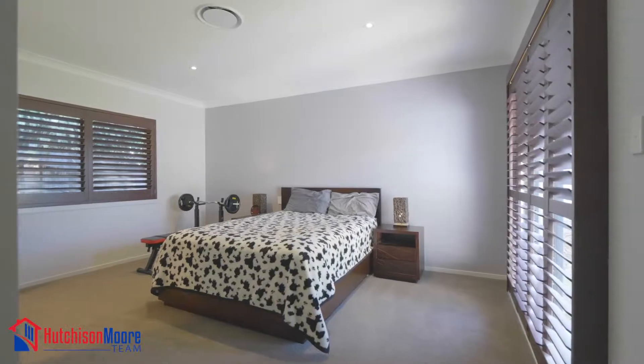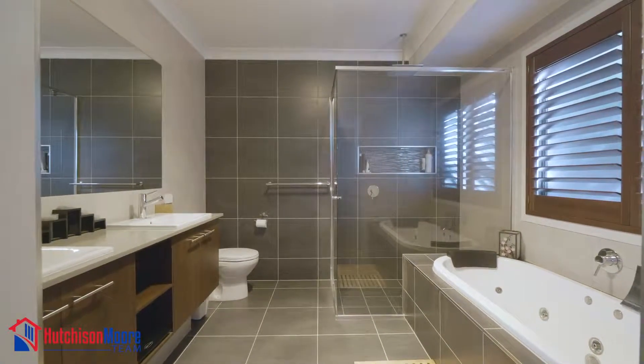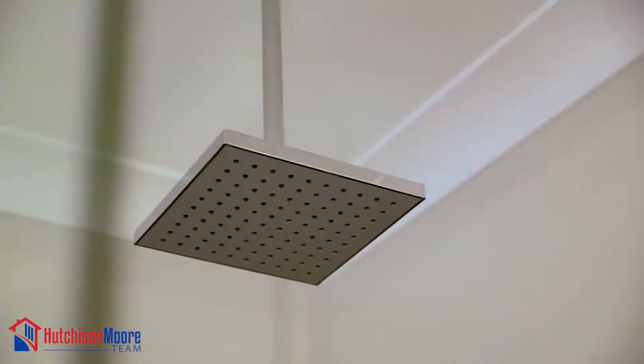Additional features include a master bedroom with ensuite that also has stone benchtops, a spa bath, shower and dual vanities.